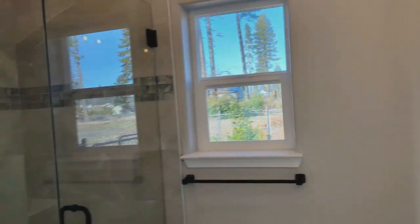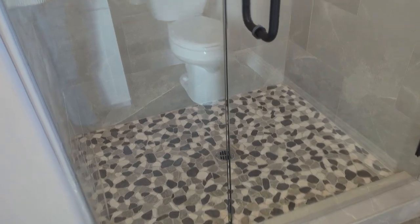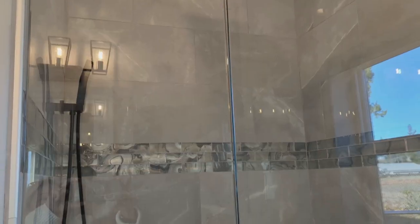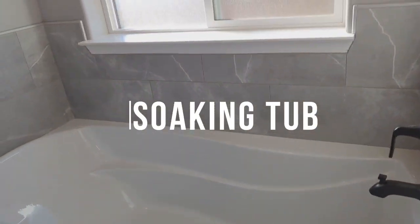Take a look at this shower — you have that opalescent tile again, the stone-like shower floor, and two shower heads. Beautiful soaking tub and a privacy window.